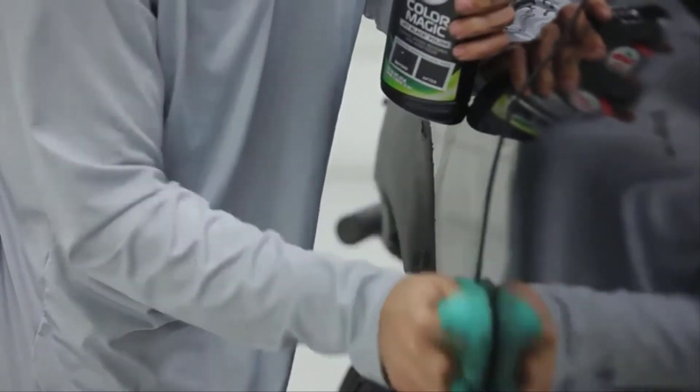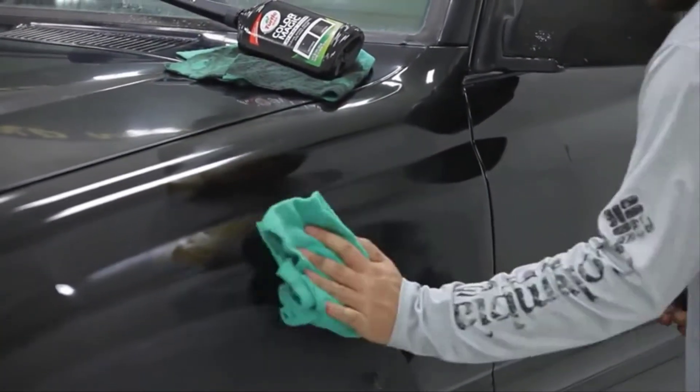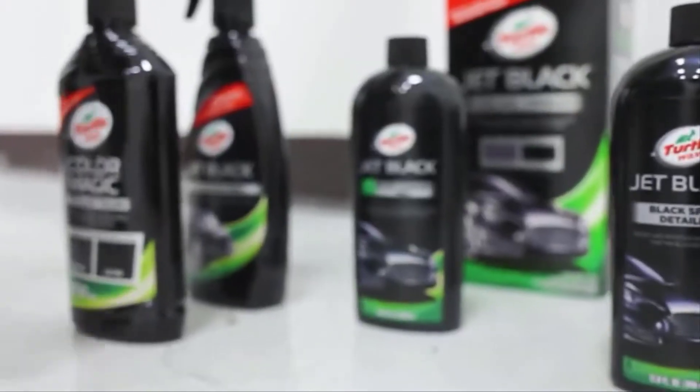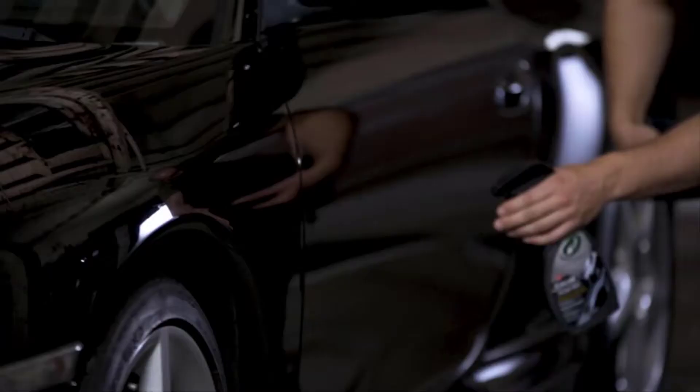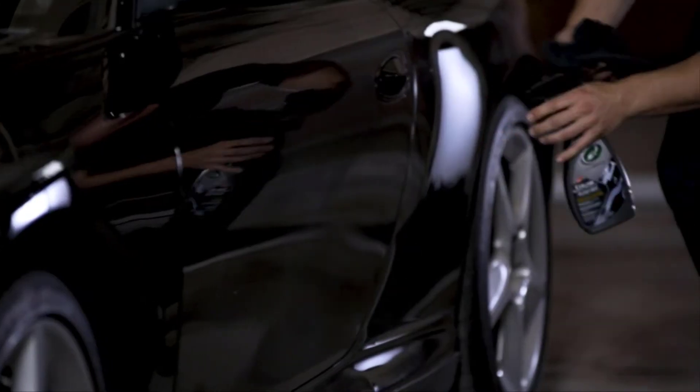Well, today I'm putting the best car wax for black cars to the test. No fluff, no sugar coating — just straight up honesty about whether this thing is worth your hard earned cash. Stick around as we dive into the good, the bad, and the downright surprising aspects of the top 5 car waxes for black cars.